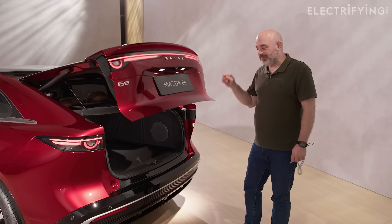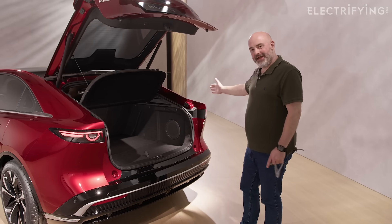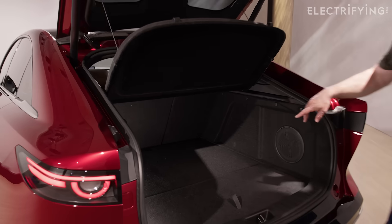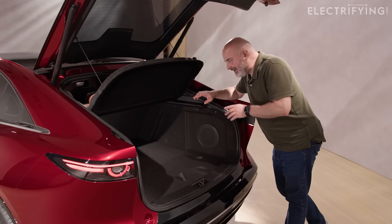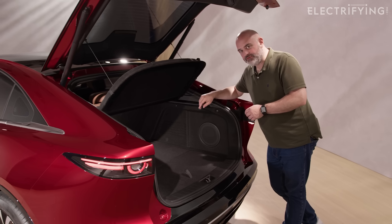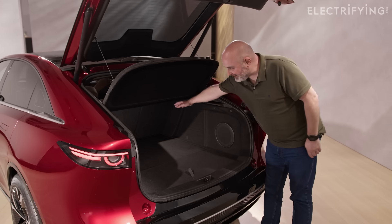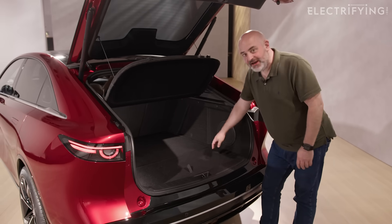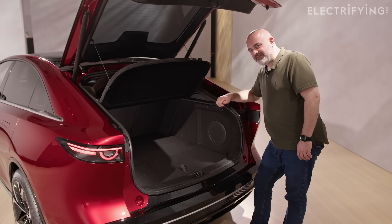Now, it's a hatchback — it did look a bit like a saloon, I thought, but no, it's a proper hatchback, so it's nice and practical. The boot looks like a decent family-sized car. The figures say it's 330 litres, which is the same as a Volkswagen ID.3. I don't believe them — I think it's got to be more than that. It's quite a deep space, a little bit shallow if you've got a dog or something, but I think that looks bigger than they're saying.